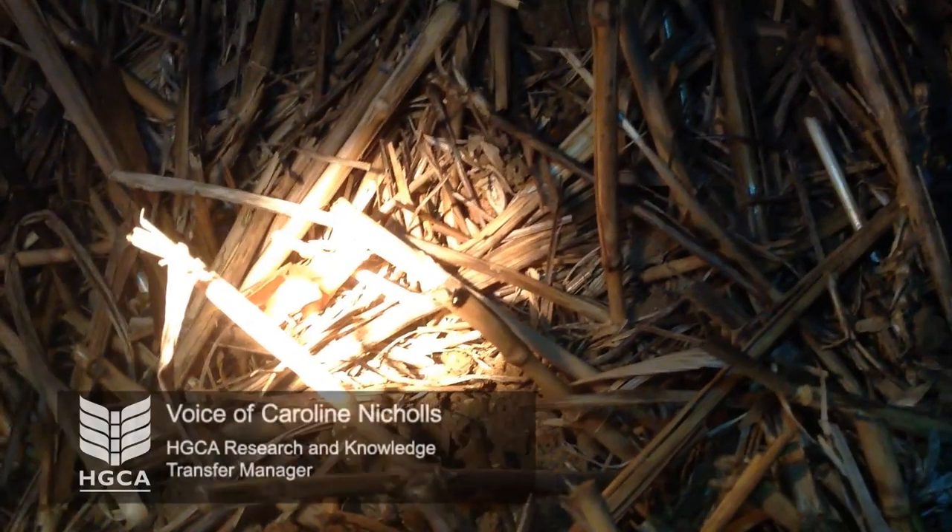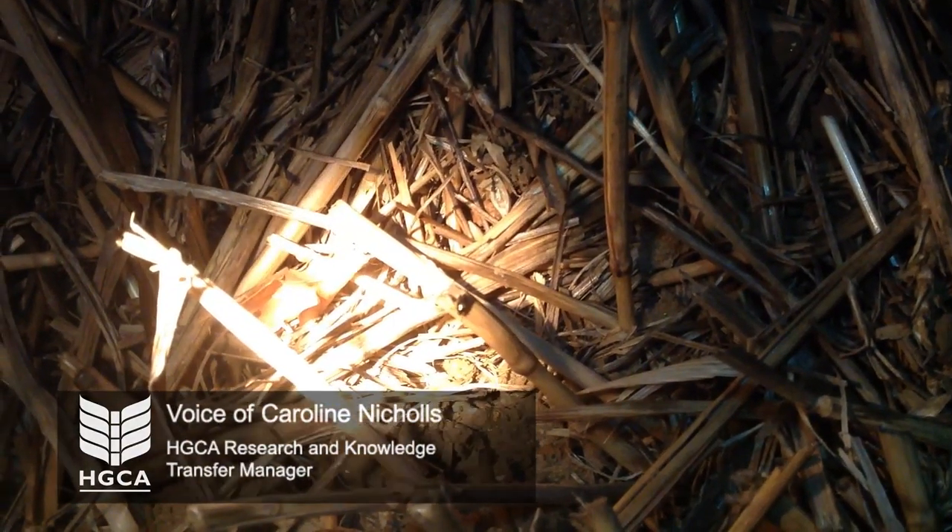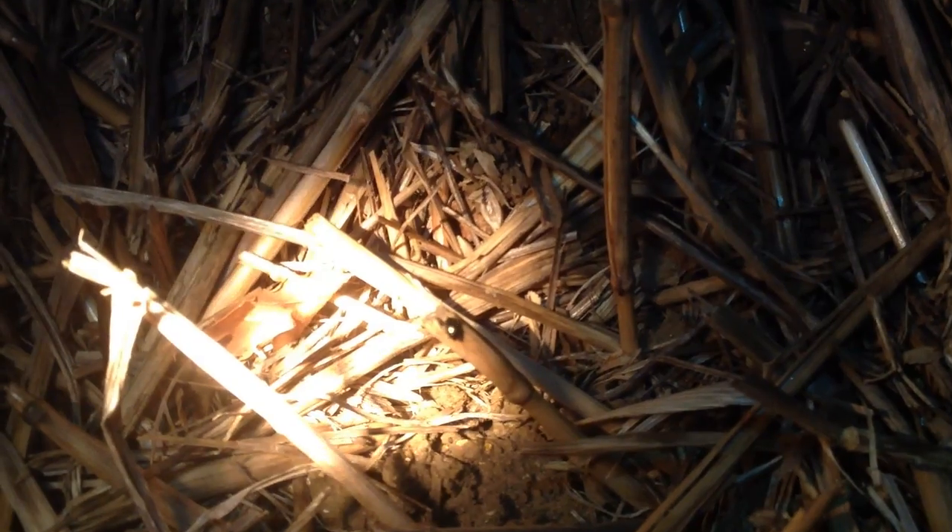It's now about nine o'clock in the evening and we're catching flea beetles to test for resistance. Here's one on a piece of straw, which seems to be the easiest to catch.